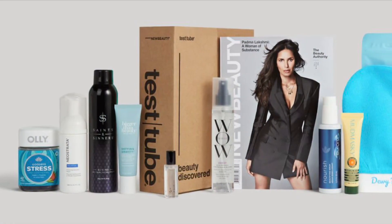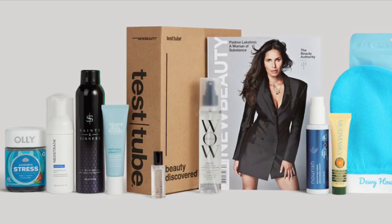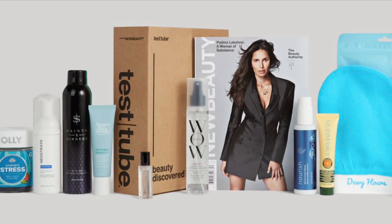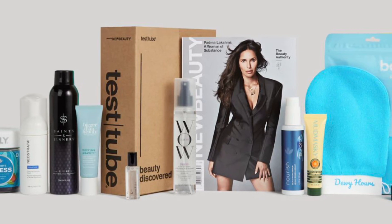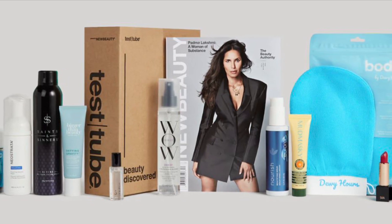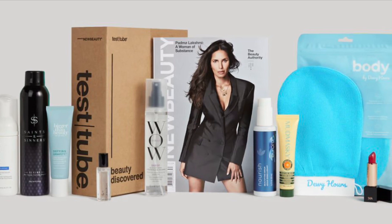I have full spoilers for the Winter New Beauty Test Tube Box. The box is $59 per month, and you will get more than $350 worth of products in it. And if I do happen to get this in PR, I will do a full review for you.